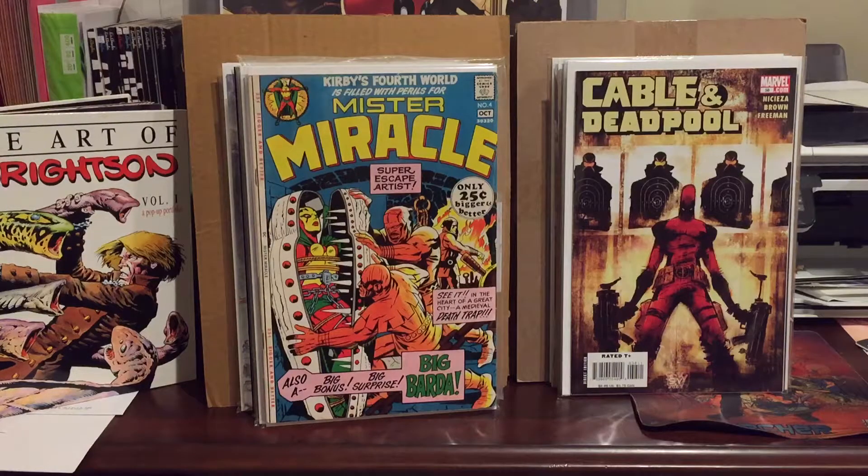Hey, what's up everyone, this is Weapon X Comics and this is my 8th haul video. I'm going to have a little bit more books than I usually have because I've been trying to clear out the space around my comic book collection and I haven't really been able to access it properly. I'm just gonna throw up everything that I have right now that was waiting to be shown, so I can start putting everything away and getting everything back into order.